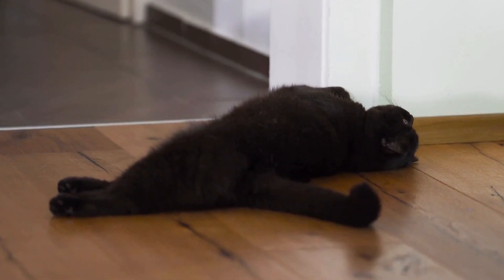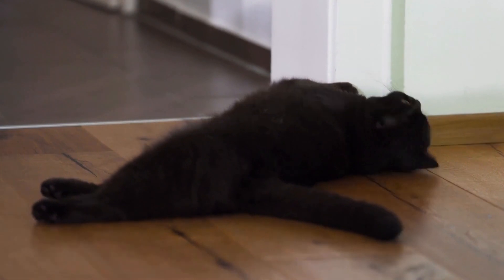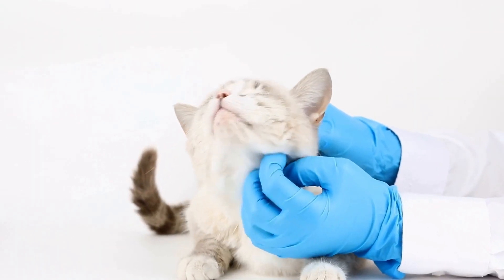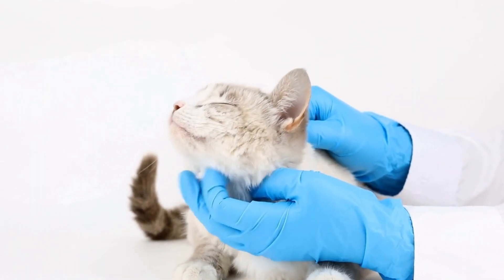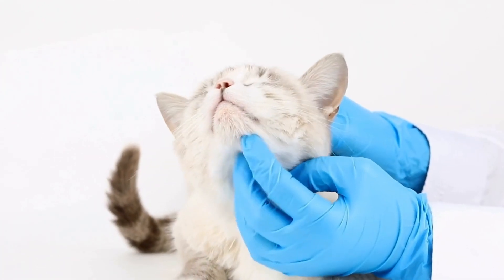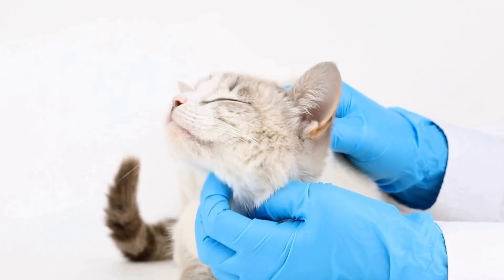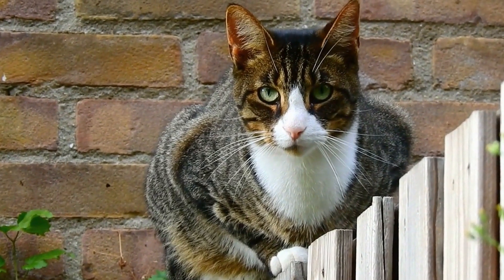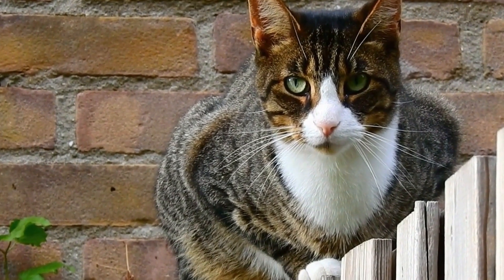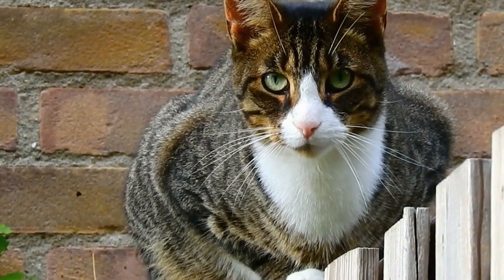In conclusion, cats and their favorite Christmas ornaments add a touch of whimsy and joy to the holiday season. Their playful interactions with decorations bring a sense of wonder and magic into our homes. As we sit by the warm glow of the Christmas tree, it's impossible not to be captivated by the sight of our feline friends swatting at ornaments or curling up next to a festive figurine. The relationship between cats and Christmas ornaments is a unique and cherished one, reminding us just how special our feline companions truly are.